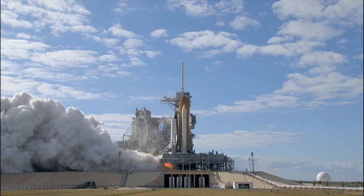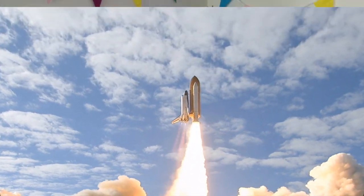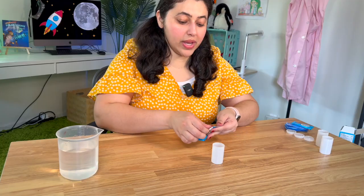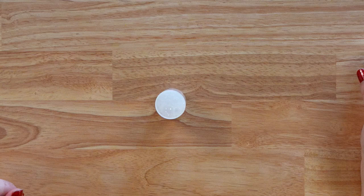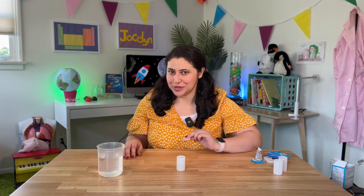Five, four, three, two, one, zero — and liftoff of space shuttle Atlantis! To make your own rocket at home, you just need a film canister for the rocket. And for the rocket fuel, we're going to use Alka-Seltzer tablets and water. When we combine these two things, they go through a chemical reaction and make carbon dioxide gas. Now, what do you think will happen if we close this and let the pressure build up?